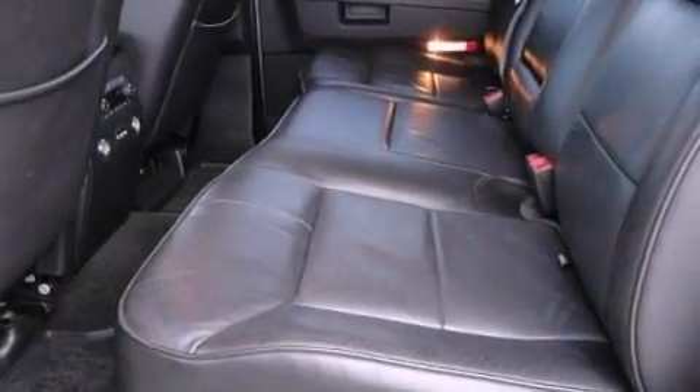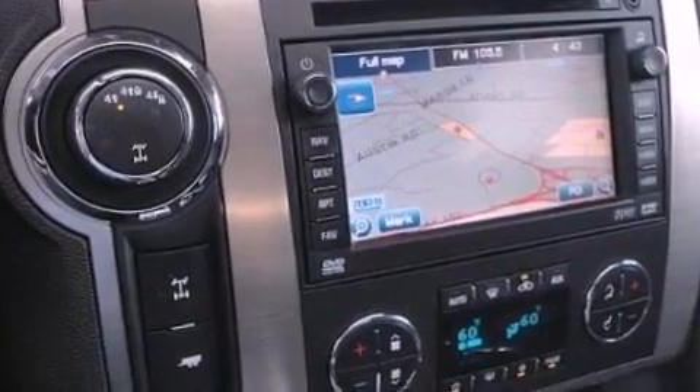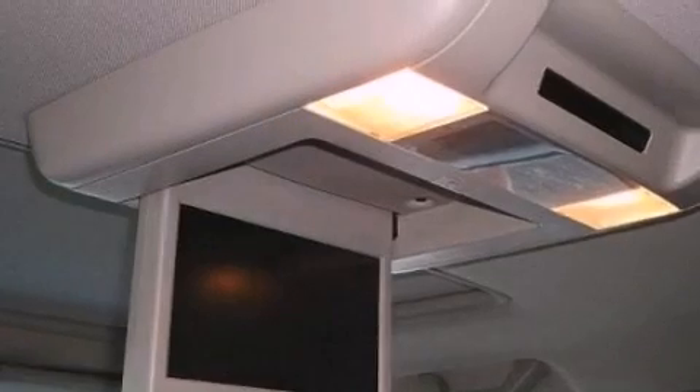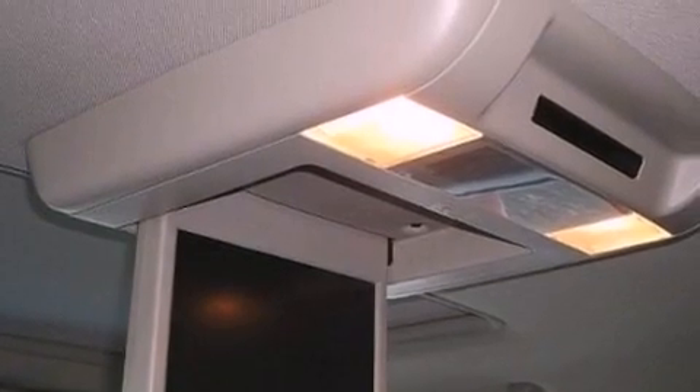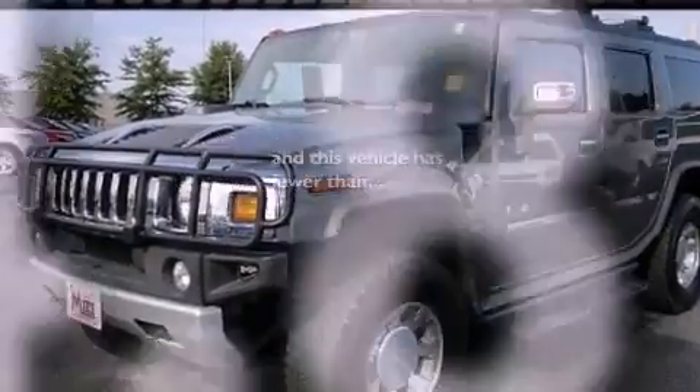The following features are also included: memory settings for the seat's positions so you can recall your favorite alignment with the push of one button, air conditioning with automatic climate control, cruise control, a premium sound system, a leather-wrapped steering wheel, an engine immobilizer theft deterrent system, privacy glass, rear curtain airbags, heated side view mirrors, and this vehicle has fewer than 75,000 miles on the odometer.